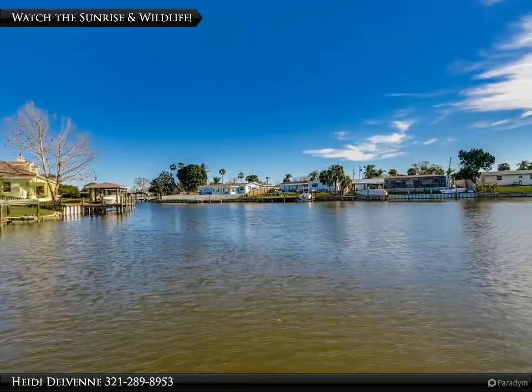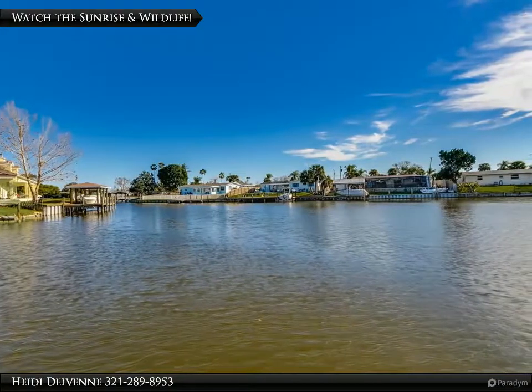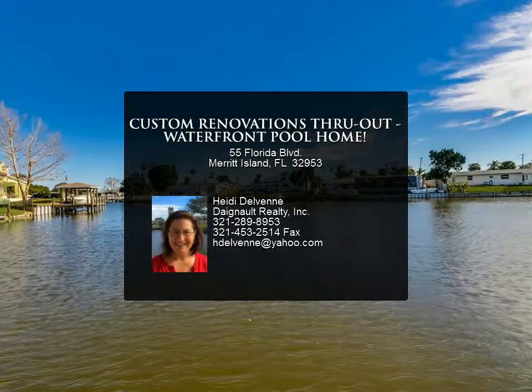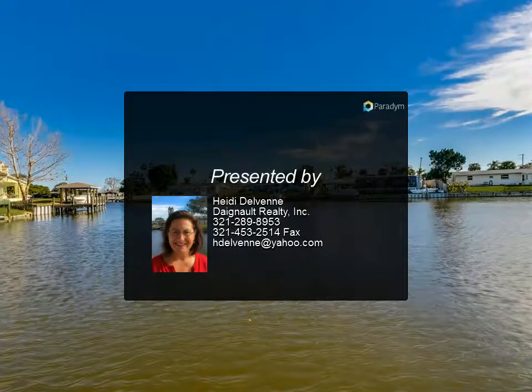Bonuses include custom built-in bar with tons of storage space, master walk-in closet and French door to pool with water view, indoor laundry with pantry, clear hurricane shutters, termite bond, and child safety.